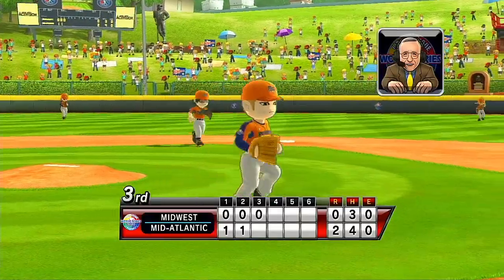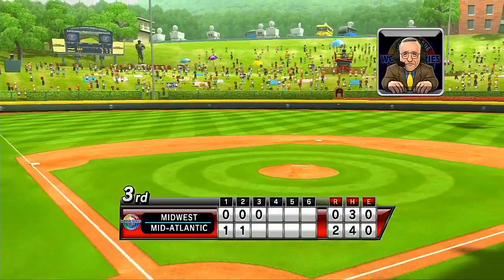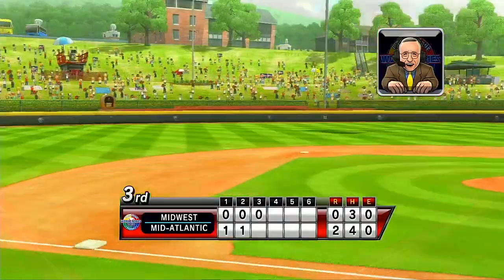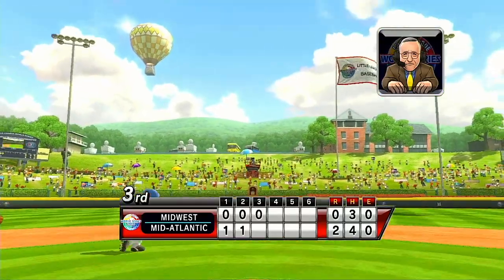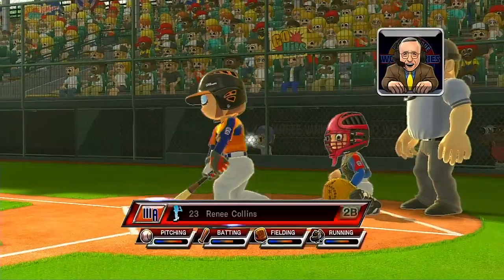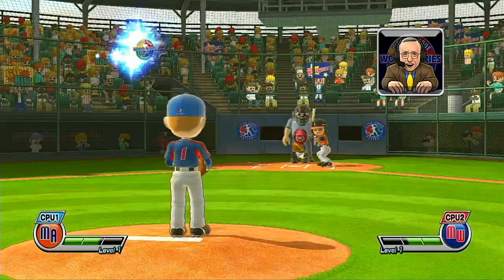Long Beach, California won the 1992 World Series — the first to have a night game. Which is pretty ironic, when you think that when a night game in Williamsport, Pennsylvania wraps up, it's still daylight out in Long Beach. It's the bottom of the third.